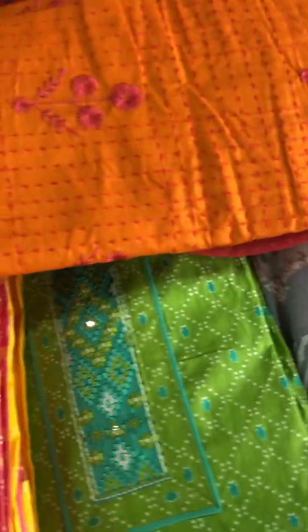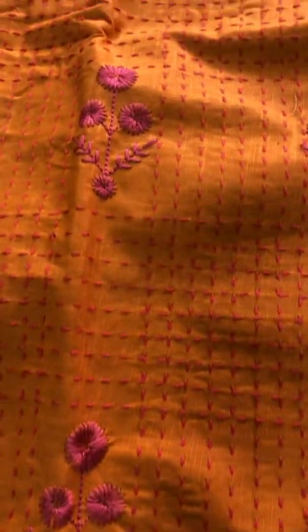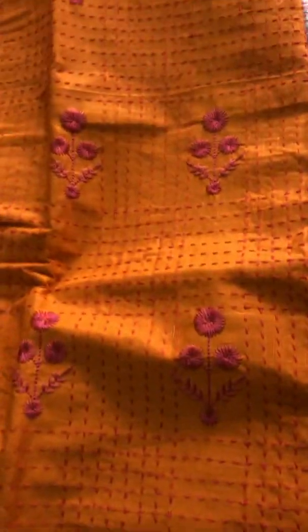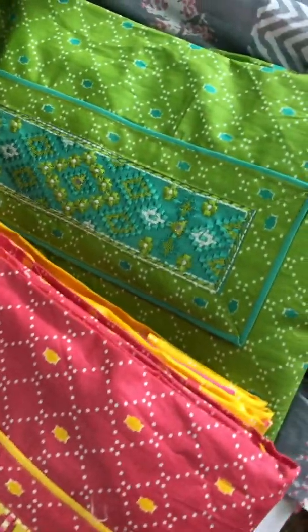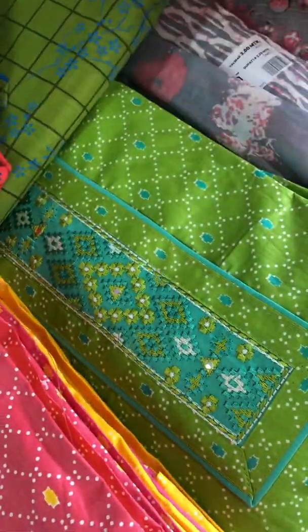We will show you the total orange combination. See the bottom — you can see the dots on the bottom. The price is 825 rupees — very reasonable price.